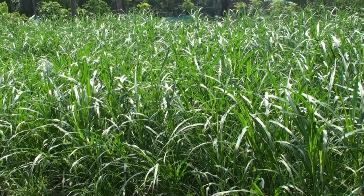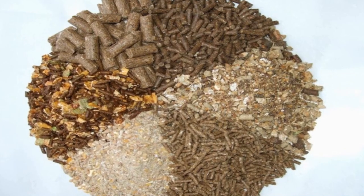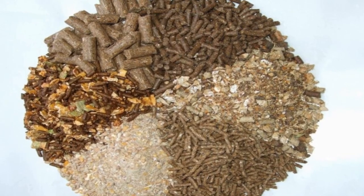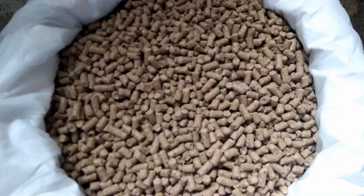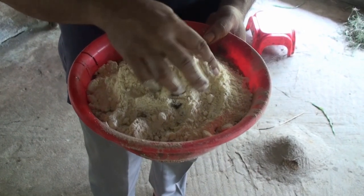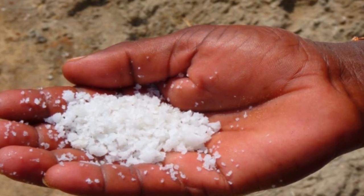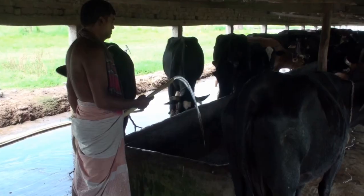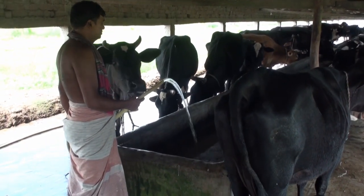A cow should eat 20 to 30 kilograms of raw grass daily. Grainy food mixture must be rich in 18 to 20 percent protein. For the production of the first three kilograms of milk, we have to give three kilograms of grainy food, and for every subsequent kilogram of milk production we have to give half a kilogram of grainy food. 50 to 60 grams of salt should be provided as needed.